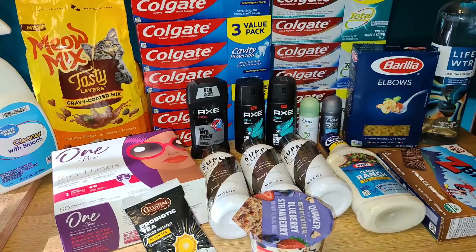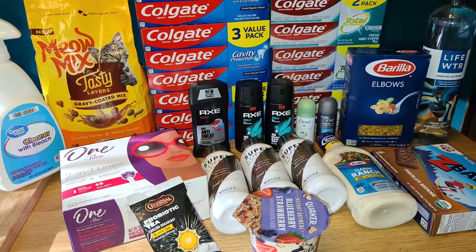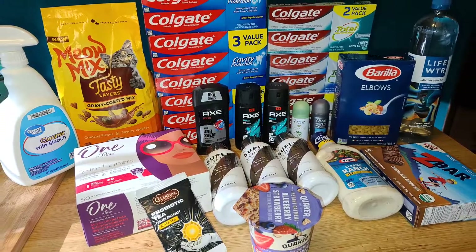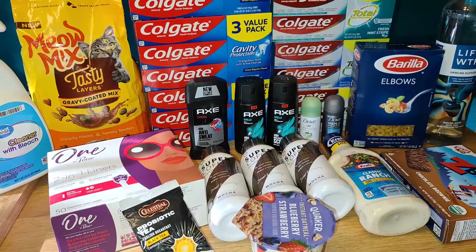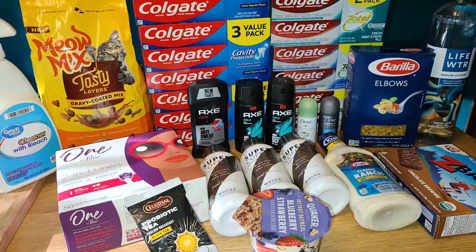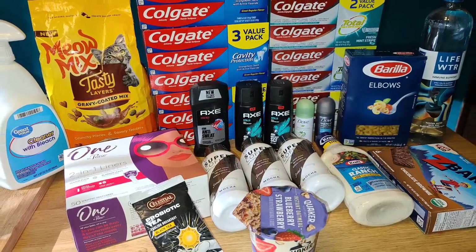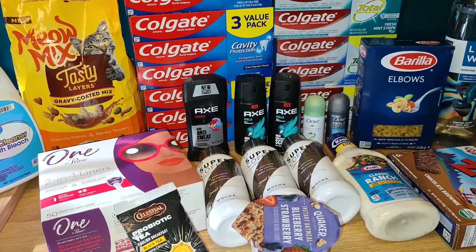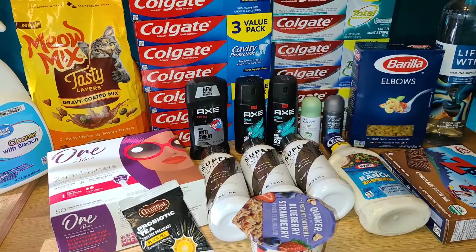This all together worked out to be a $13 moneymaker. Target did end up a little weird — I didn't get either of my gift cards, but my digital coupons didn't come off at the register, so I showed my phone to the cashier and I think she took a little extra off than she meant to, but I didn't get my gift cards, so I didn't complain.